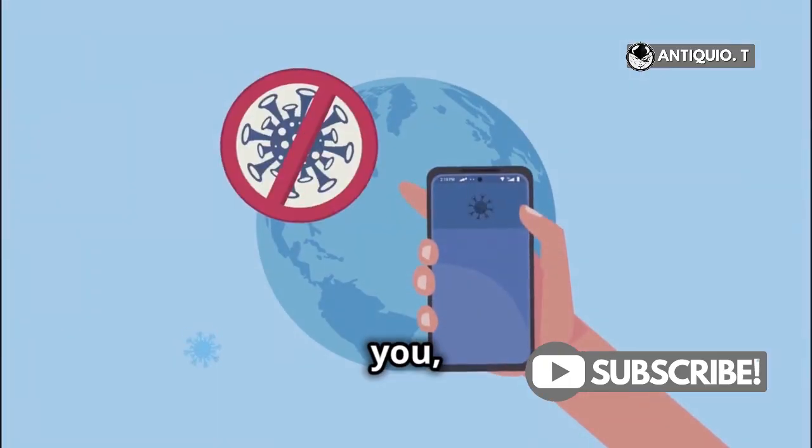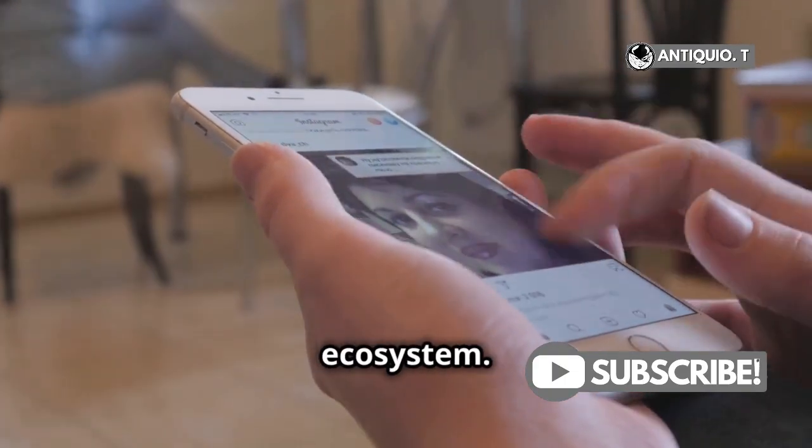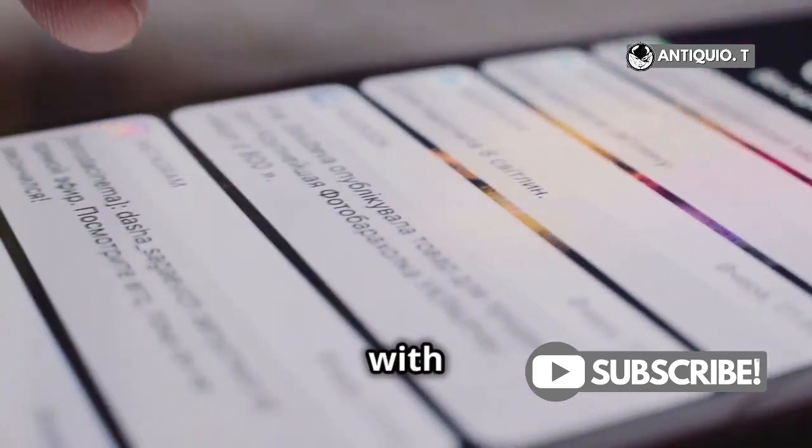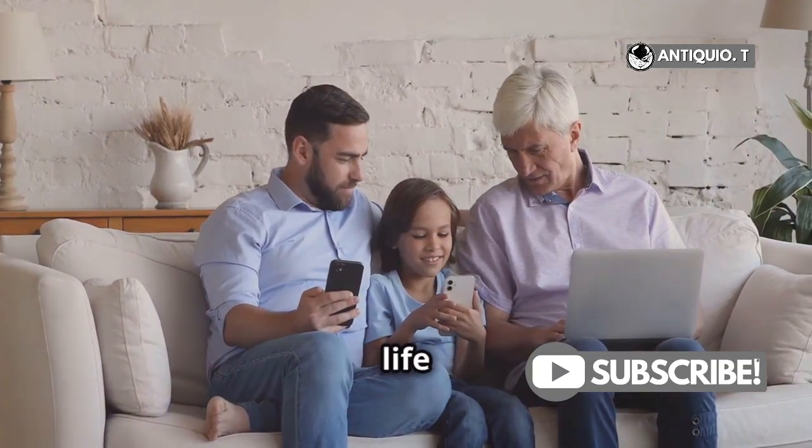A small step for you, a giant leap for the planet. Let's not forget iOS updates and the Apple ecosystem — regular software updates keep your device secure and packed with new features, and seamless integration with other Apple devices makes life that much easier.